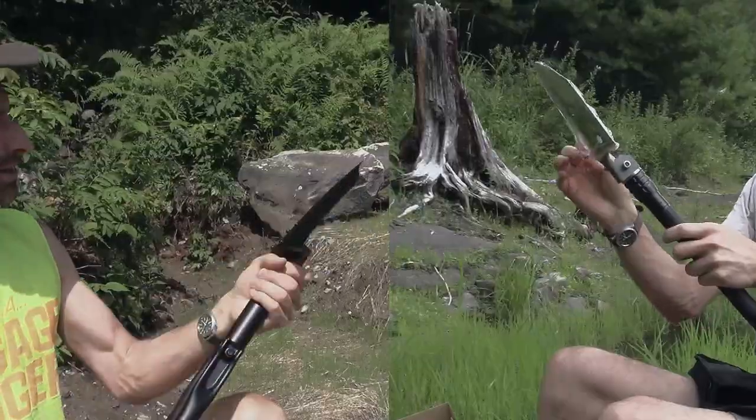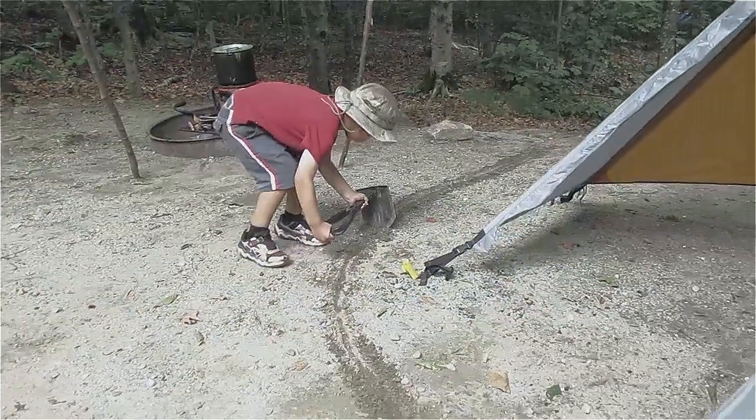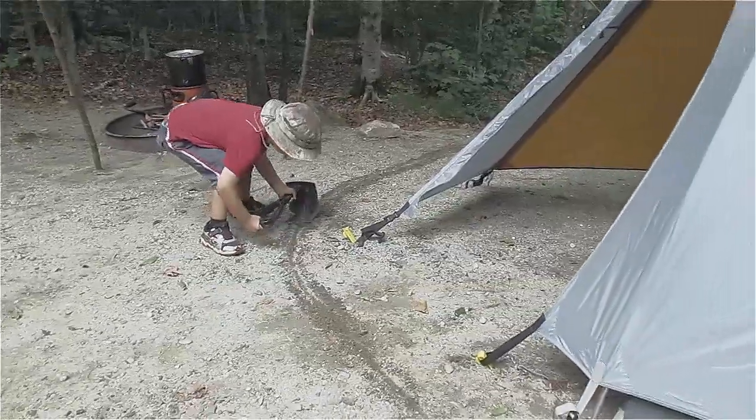I've been a fan of travel shovels for quite some time. I've had them in my bug out bag for years. I do a lot of camping and whenever it's raining you want to have trenches around your tent to keep rain from going underneath.